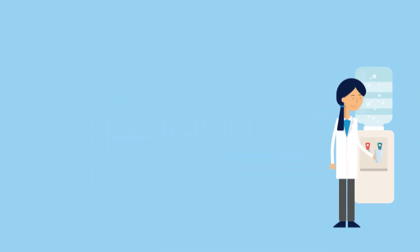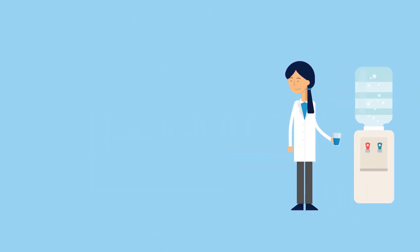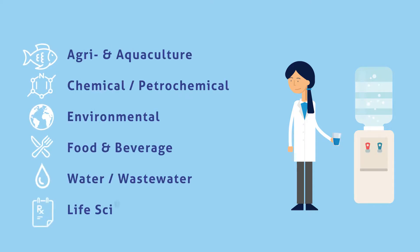Linda knows that Xylem is not only a leading water technology company but also develops innovative solutions for a variety of applications. Xylem is a global player in industries like drinking water, wastewater, environmental, pharma, biotech, food and beverage, chemical and petroleum industries, just to name a few.